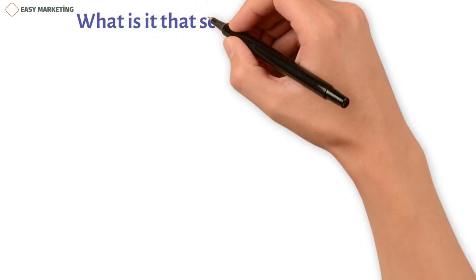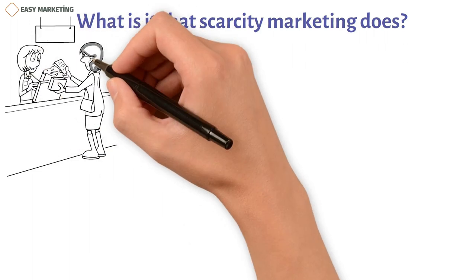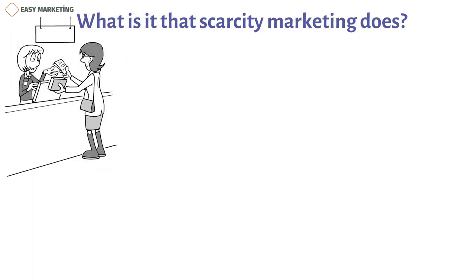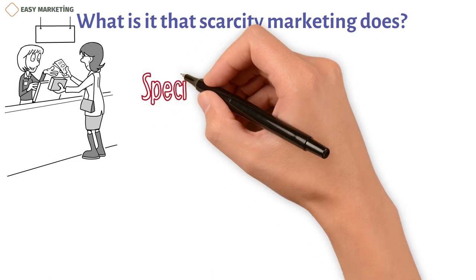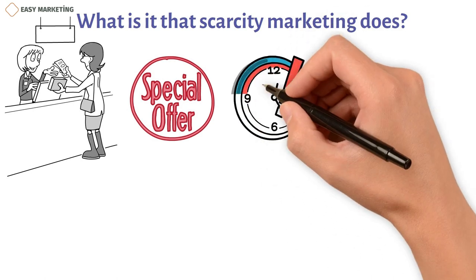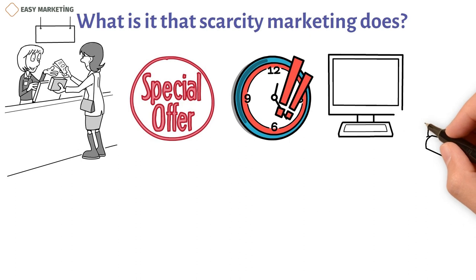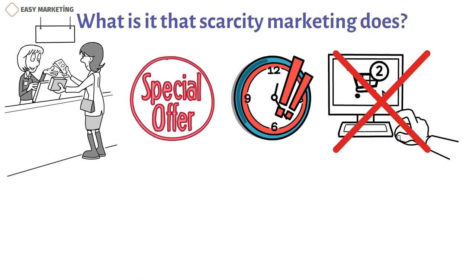Scarcity marketing is a way to get people to buy a product or take advantage of a deal before it ends. This is often done by timing sales and promotions, limiting the amount of inventory, or making seasonal or promotional goods that are only available for a limited time. This strategy is aimed at customers who are interested in products or deals that they might not be able to get if they run out.